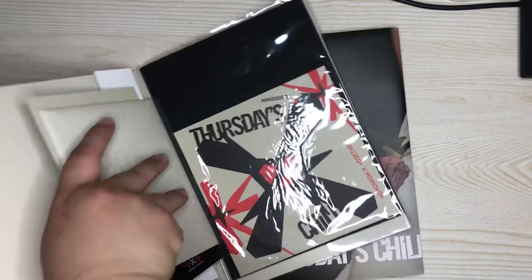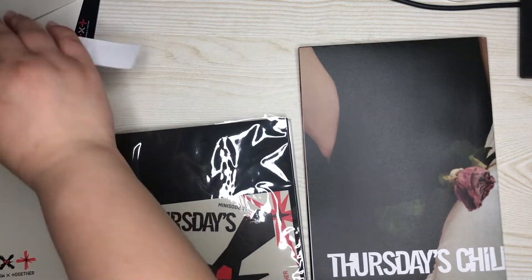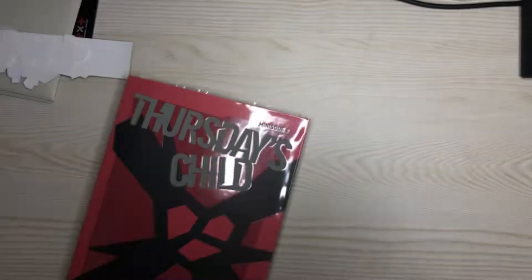So here are the photo cards and stuff — I'm gonna put that to the side. Let's look at this poster first.